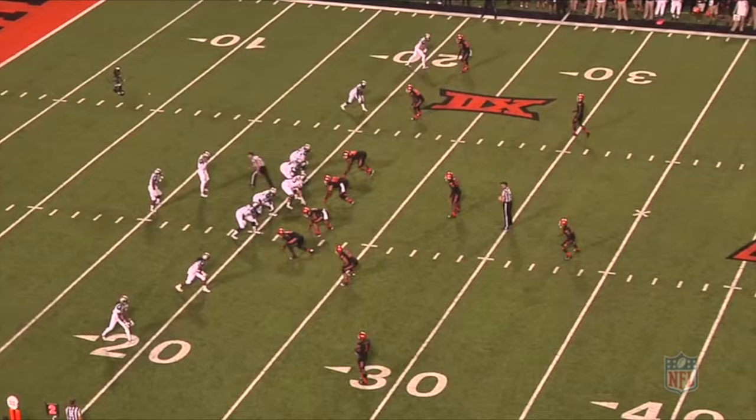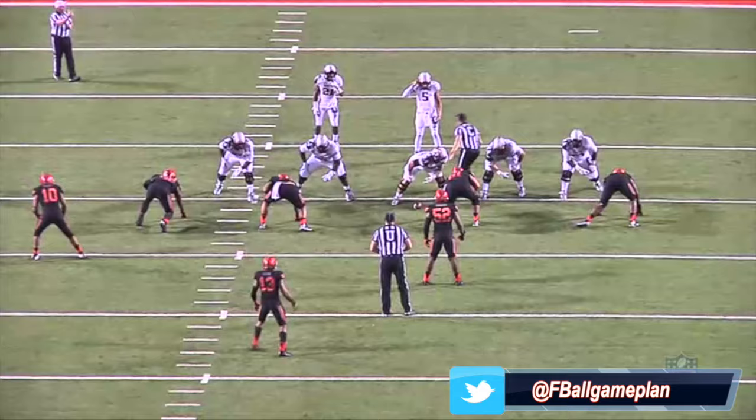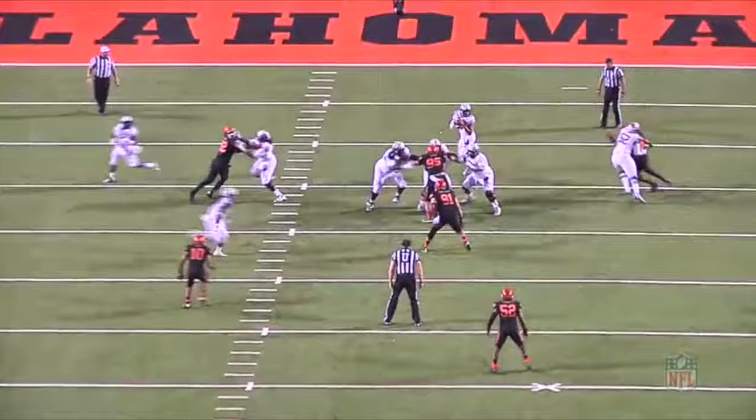An excellent job of hand usage right here by Ogba. He slaps down Clark's inside hand and is able to dip and rip to flatten to the quarterback for the sack. This shows you technique and his closing speed to the QB — that's drill-worthy right there. That's textbook, clinic-type stuff by Ogba. Nice changeup he threw at Clark on this play.